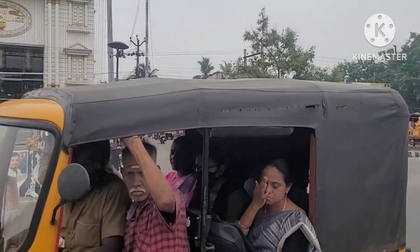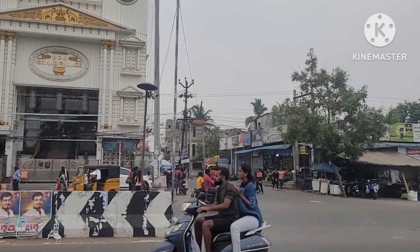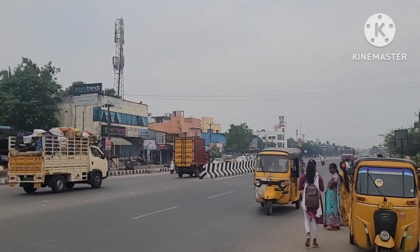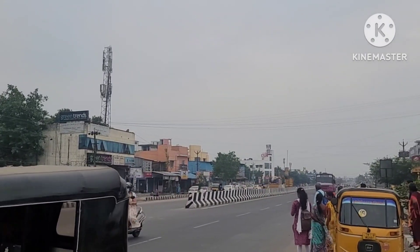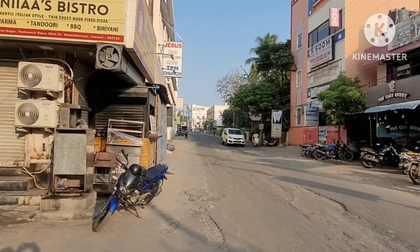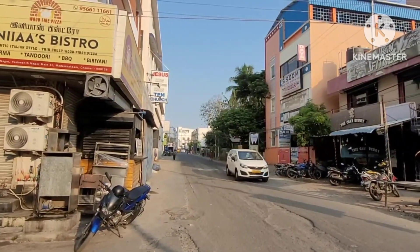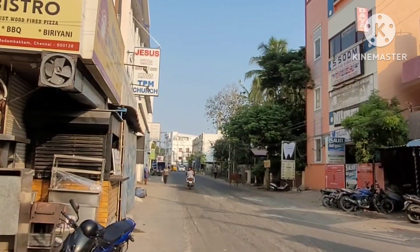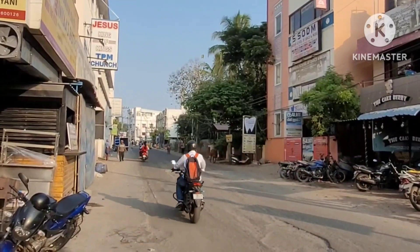We are going to see a lot of commercial land sales available on-road.